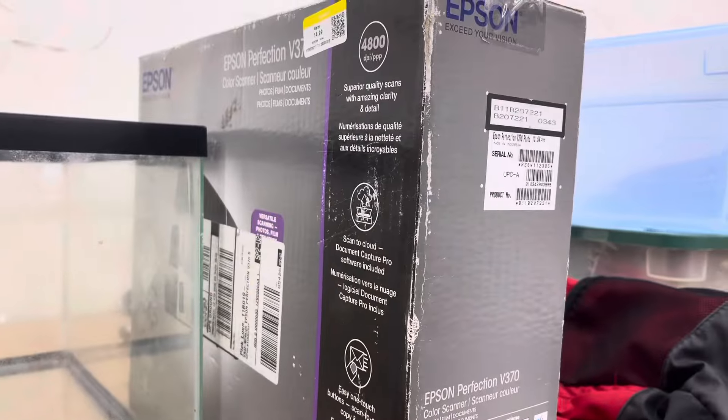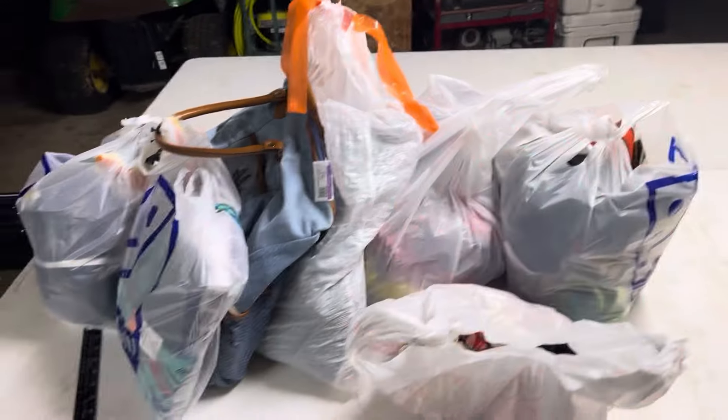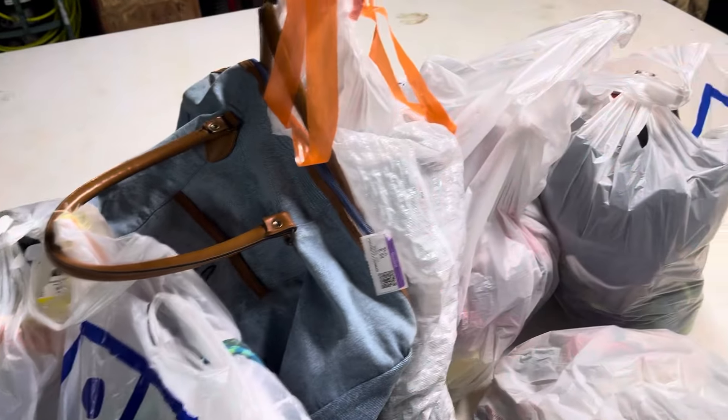I was done with the Goodwill, and then I came to the last find, which was an Epson Perfection V370. It seemed like it was brand new, but I believe it was open before. So I had to pass on it — it would have been a solid $125. Today we were still able to find stuff. No home run hitters here, but still some pretty cool things. Let's go ahead and show you — we're going to dig in in just a bit.